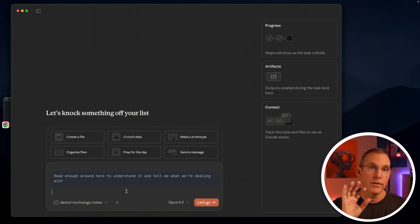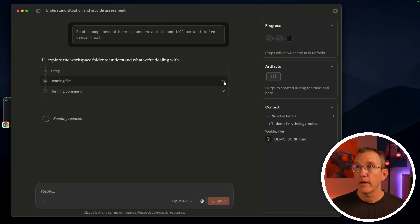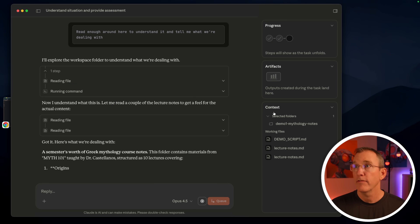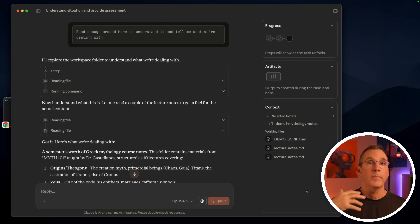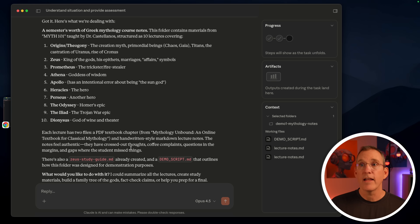Watch what happens when I ask Claude to understand this folder. I'm asking it: read enough around here to understand it and tell me what we're dealing with. It starts running different bash commands, looking around, reading the different files so it can understand what's inside the project. You can see over in the context panel the things it's already read. It says: a semester's worth of Greek mythology course notes. It found all the different PDFs and text files — 100 pages, 2,500 lines in PDFs. This is folder-level intelligence.